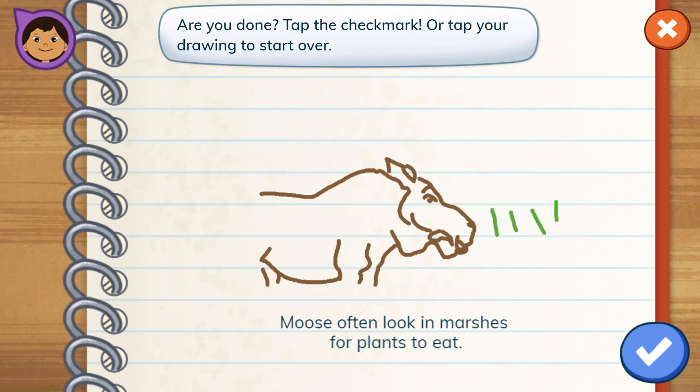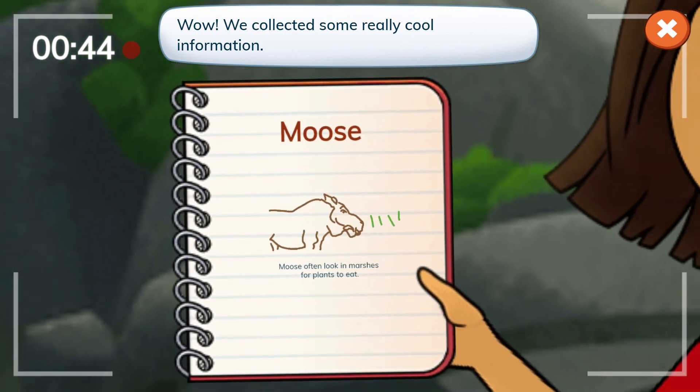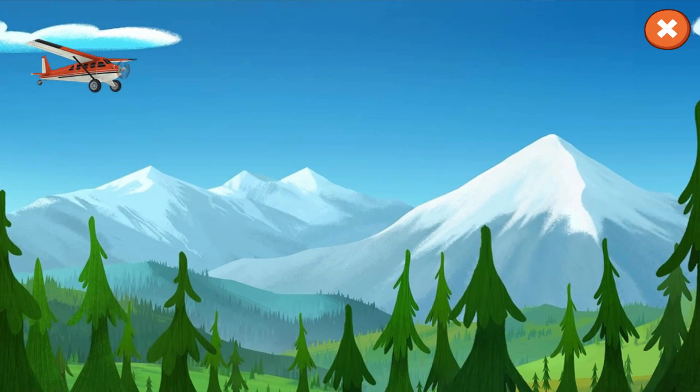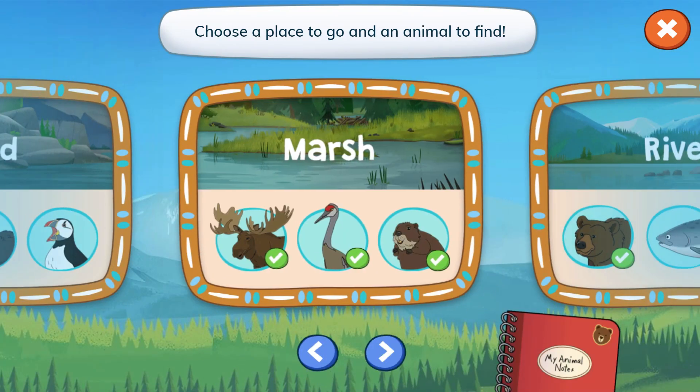Are you done? Tap the check mark. All done. Wow, we collected some really cool information. Now I can answer viewers' questions about moose in my vlog. Here's my notebook. Here's what we learned.